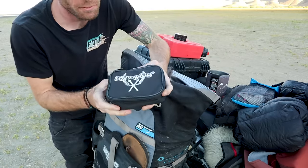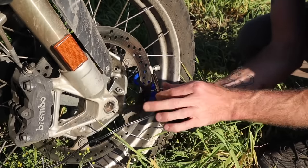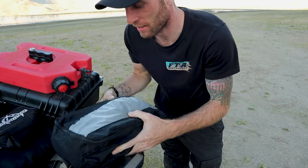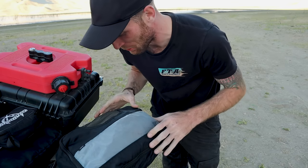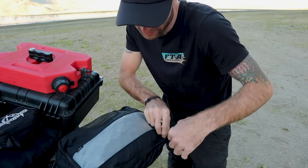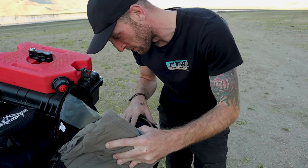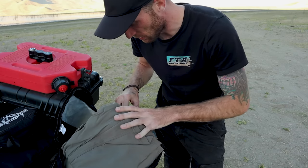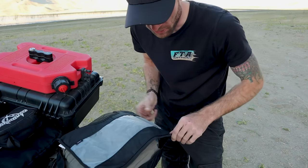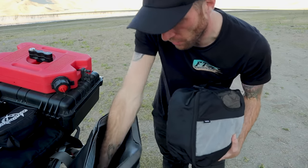This is my tire pump from Dynaplug — it packs really small and works great. I did a review on that recently. Over in the other case, all of my clothes are in a packing cube — I've been raving about these things for the last three years. I have one pair of pants, one pair of shorts, another long sleeve shirt, and two t-shirts. Plus a three to four day supply of socks and underwear.